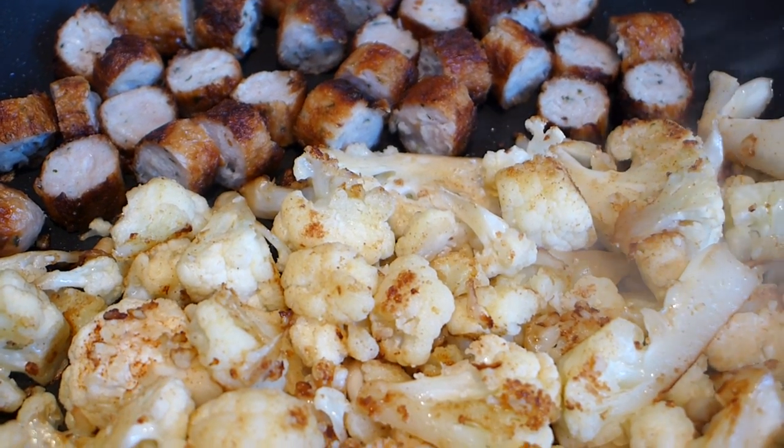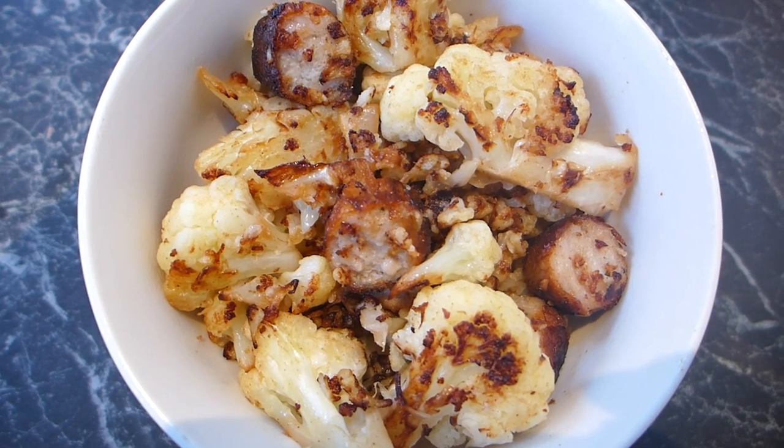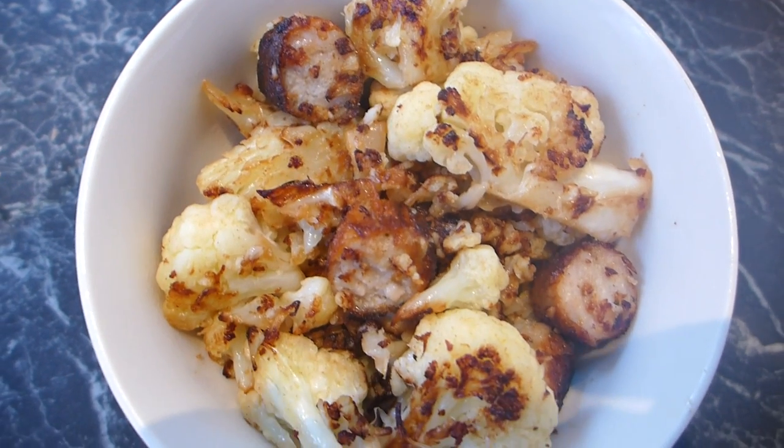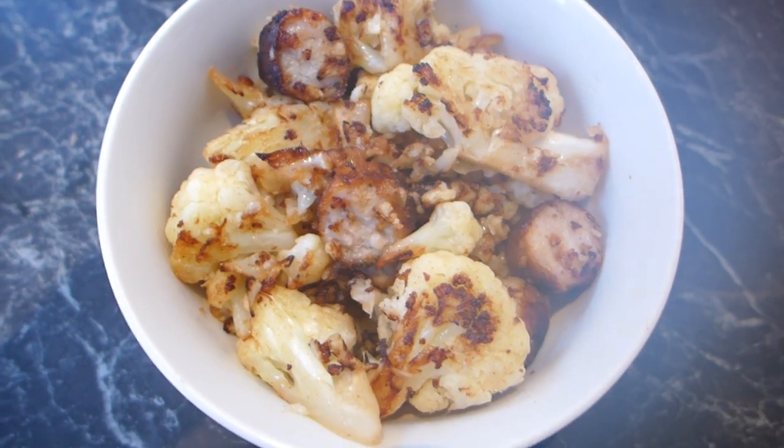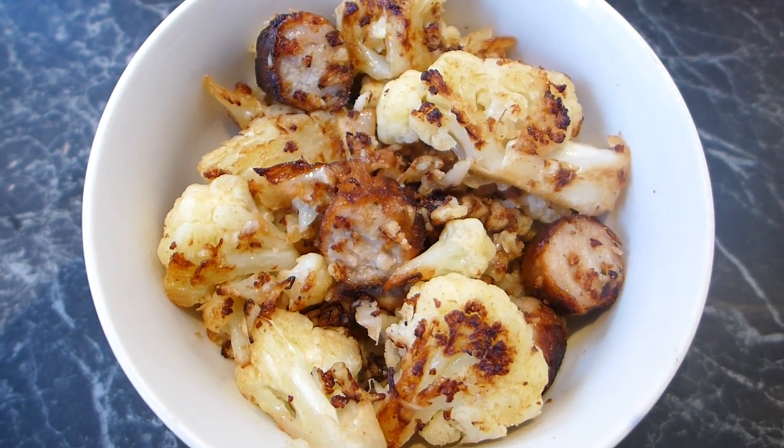It's just one of those really easy one-pan meals — sausages and cauliflower with lots of veg. And there is my dinner bowl — you can see all the crispy cauliflower and crispy sausages. That's my dinner.